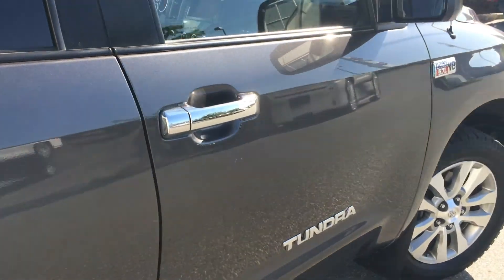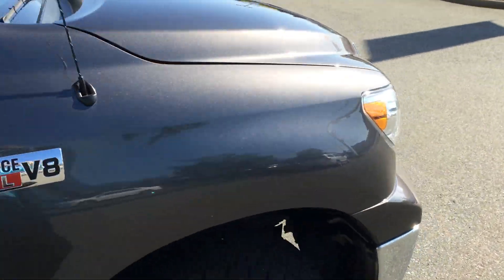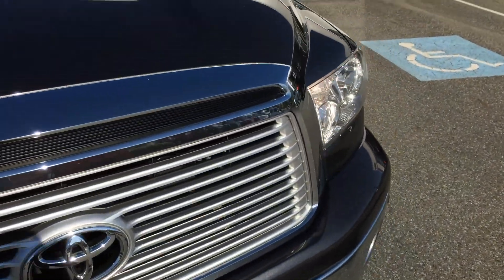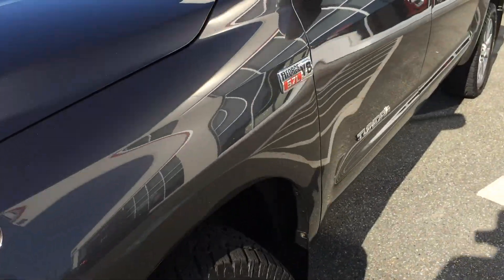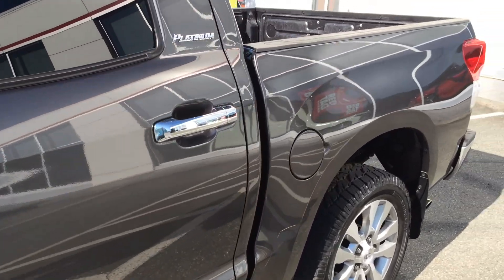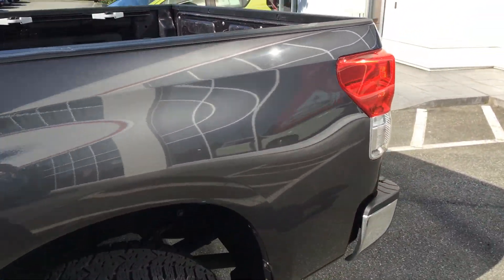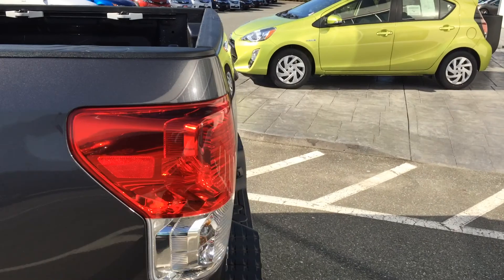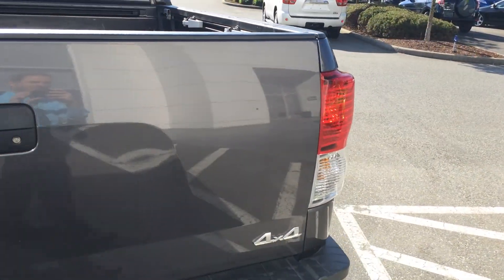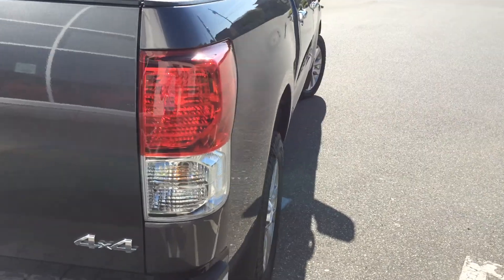We do have the CarProof Vehicle History Report available for you to view if you go to www.valleytoyota.ca. Click on the CarProof logo and it will give you access to the report there free of charge. This truck also has the balance of a Toyota Gold ECP package, good to 140,000 kilometers or December of 2016, so it does have extended warranty coverage there as well, which is always great to have.